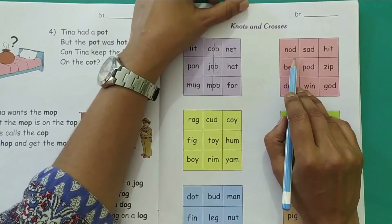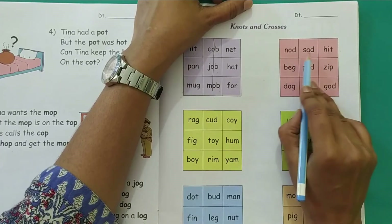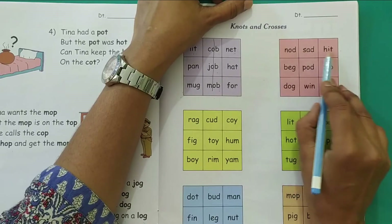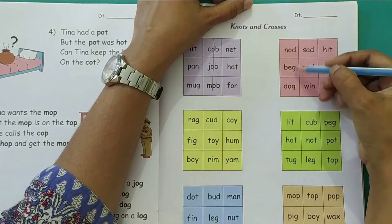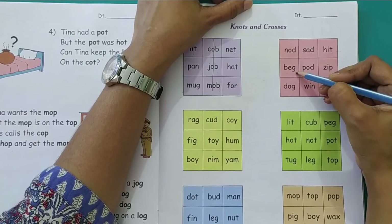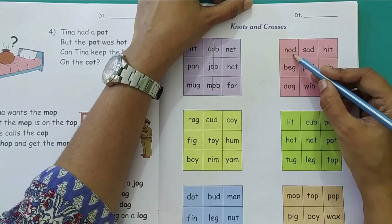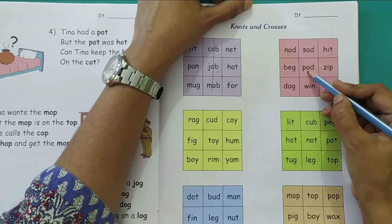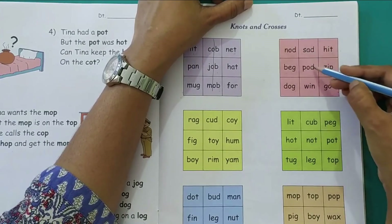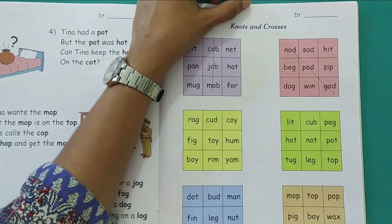Next — not. Let's see in the horizontal sleeping line position. Not — then sad. No, this has A. So here you will not get three words. Let's check in the vertical standing line position. Not — below that is beg. No, this will also not match. What about the diagonal slanting position? Not — then pod. Yes. Then god. There are three words in the diagonal slanting position which have the vowel O in them. So we will draw a line.